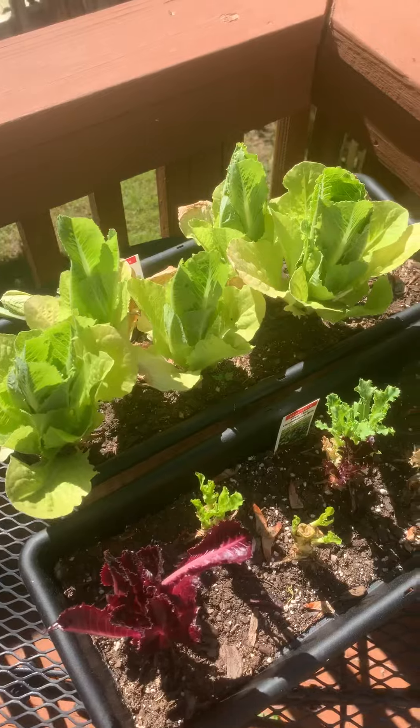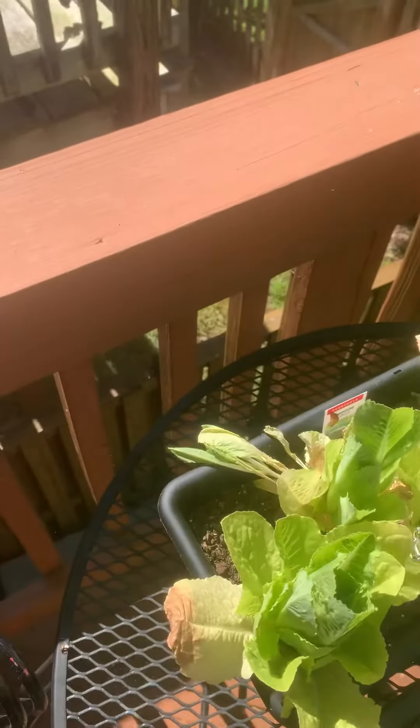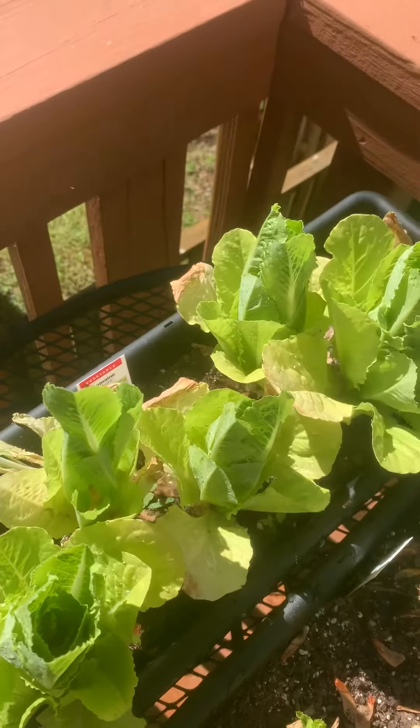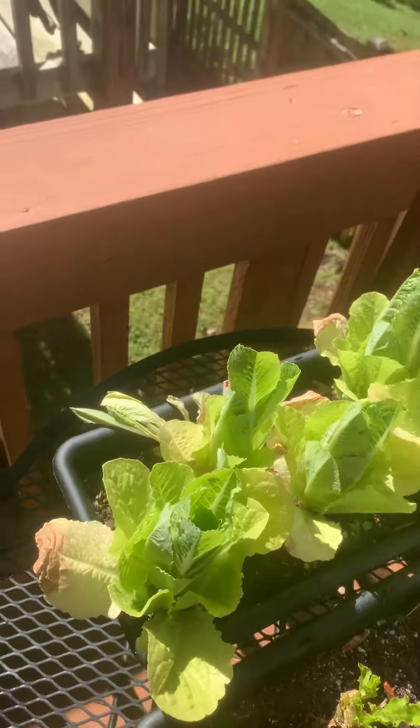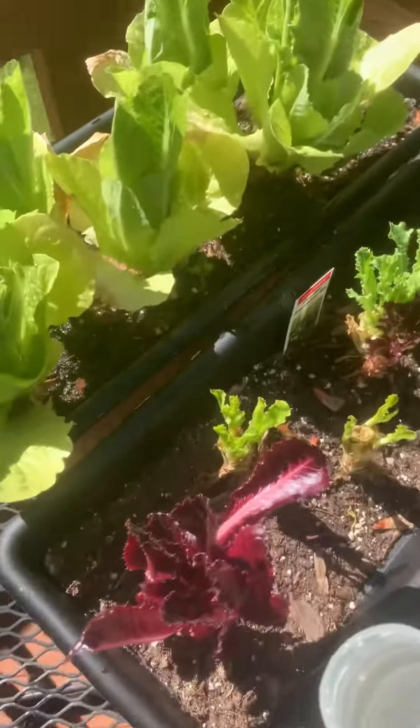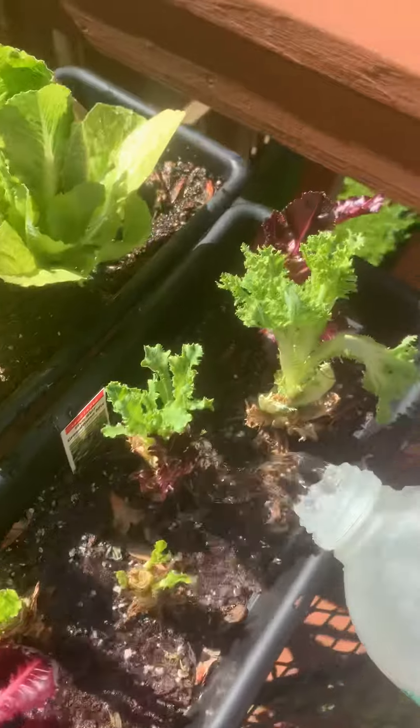Over here we have lettuce. I'm gonna water the lettuce because what do things need to grow? They need the dirt, the soil, they need the sun, and they need water. So I'm giving them all water.